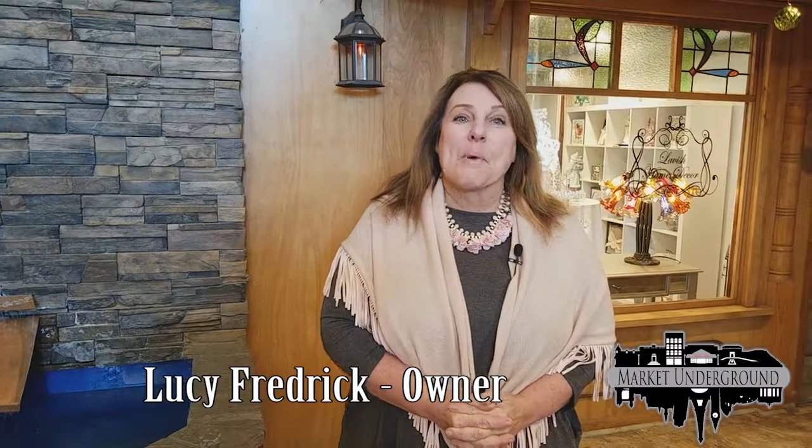Good afternoon. My name is Lucy Frederick and I am the owner of the Marketplace Underground Boutiques. Today I would like to take you all on a little tour of the stores so that you can capture an idea of what we have and also the price point.